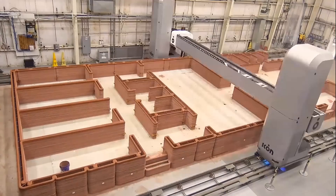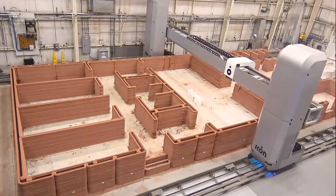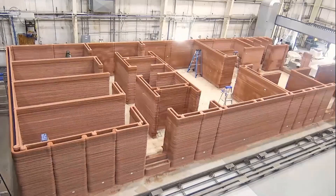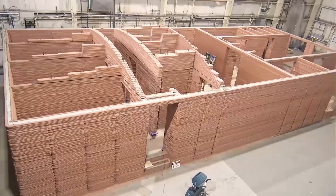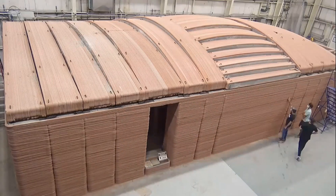This video shows construction of the walls for the CHAPEA analog. There is steel in the walls, and we also incorporate insulation within our residential and traditional construction projects. Because this was inside a conditioned building already, we didn't incorporate insulation, but we did 3D print the roof — similarly to our demonstration at Pendleton, in panels and segments that were then craned into place using the overhead crane at Johnson Space Center.